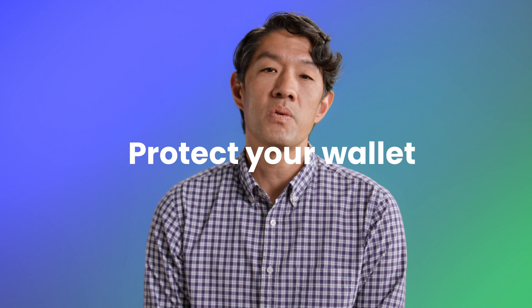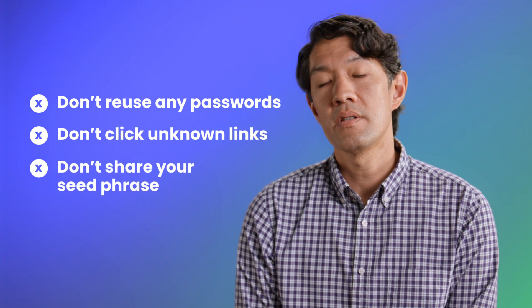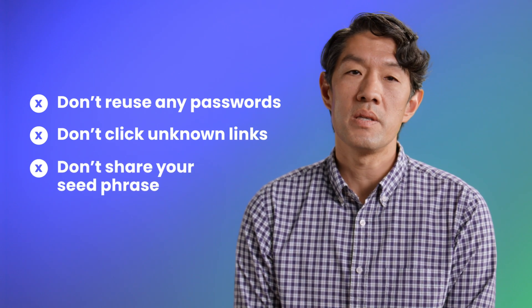Be sure to protect your crypto wallet just like you would any other account. Don't reuse any passwords, don't click on unknown links, and don't tell anyone your seed phrase — verbally, by text, email, or anything.